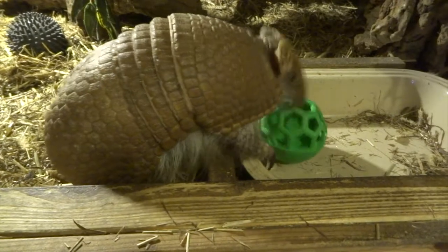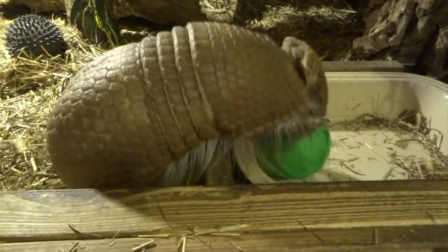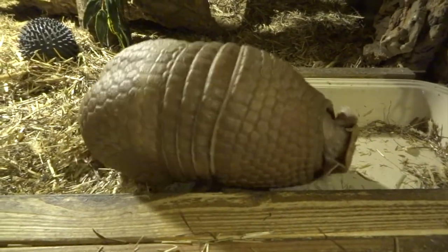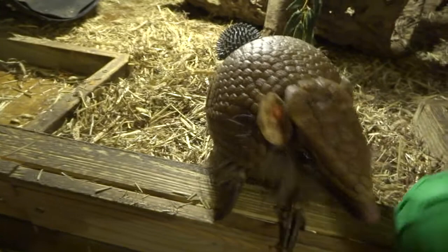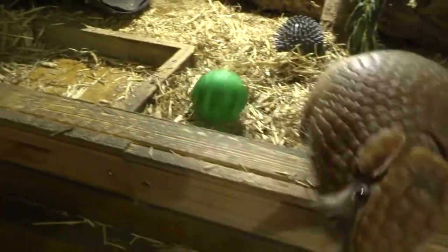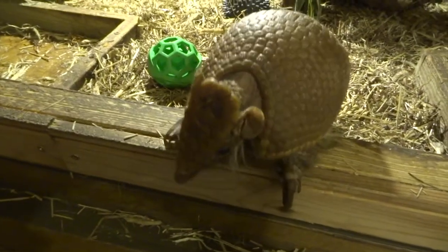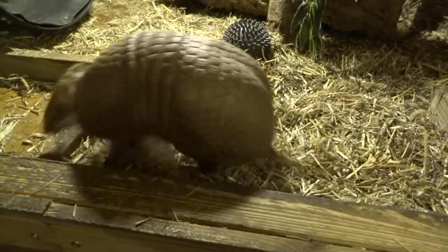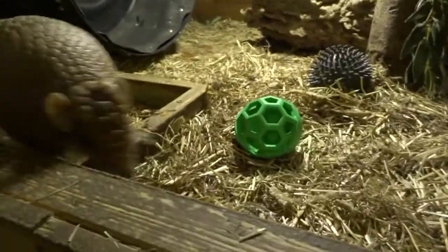I'm hoping I can get some footage to show you, because he does grab the ball sometimes and roll right onto his back and actually plays with it between his legs while he's on his back. But I haven't been able to get any footage of that yet. I'll keep filming him and see what we get. I'll just do this as a series of short clips as and when he plays with it.